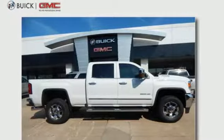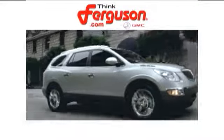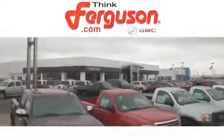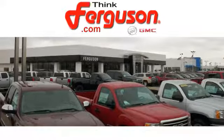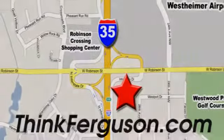Take this tough truck for a test ride today. The deals won't get any better than they are every day at Ferguson Buick GMC. The customer service is great too. We are conveniently located off I-35 and West Robinson Street in Norman, Oklahoma.